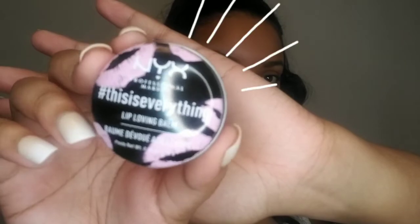As for my lips, I'm going to add a little bit of the NYX This Is Everything Lip Balm. I love how it just glides over my lips so smoothly, it smells delicious, and it keeps my lips moisturized all day. To add a little color, I'm going to use the E.L.F. Seriously Satin Lipstick in the shade Pepper.